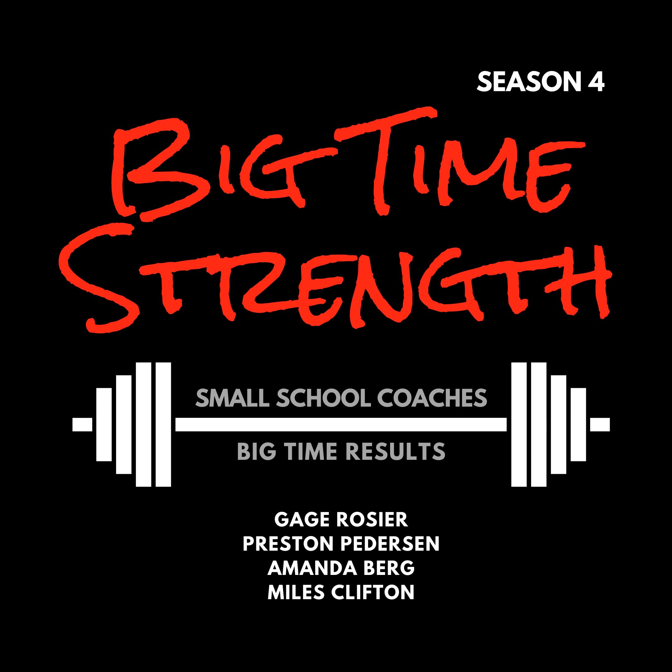Hello and welcome to the Big Time Strength podcast featuring small school strength coaches from around the nation that are making the big time where they're at.